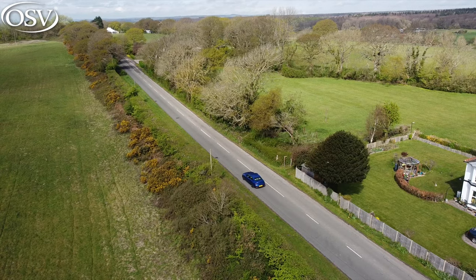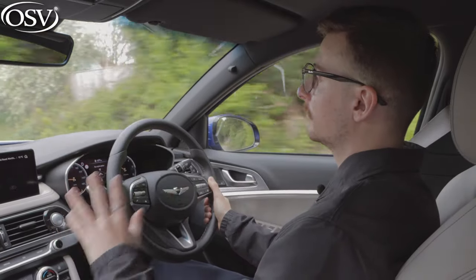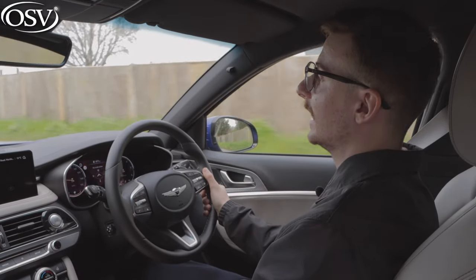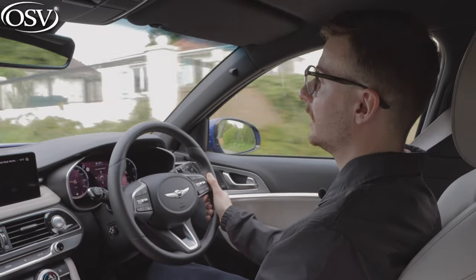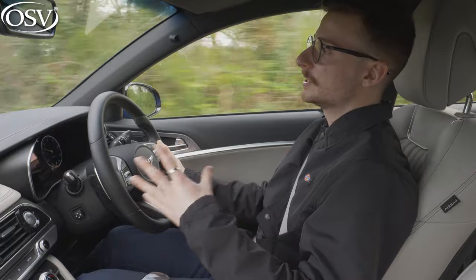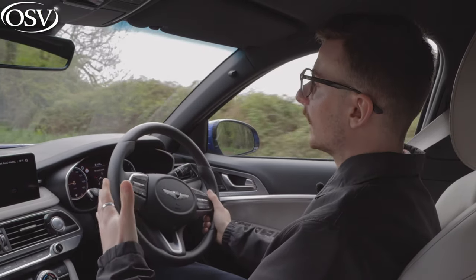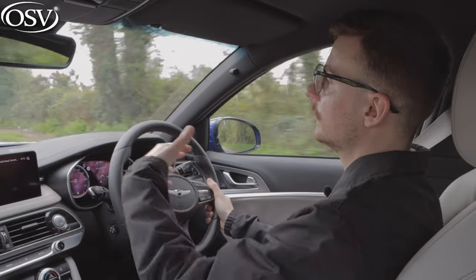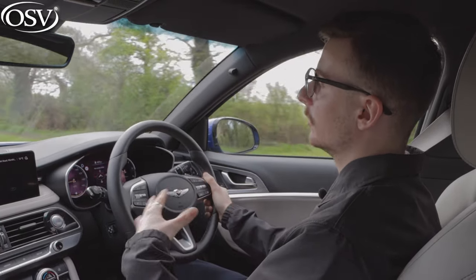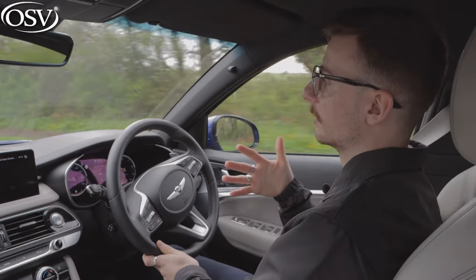When it comes to safety, the G70 saloon, Shooting Brake estate and GV70 SUV all scored the maximum five-star Euro NCAP rating. The G70 saloon scored particularly highly in adult and child occupant safety tests, scoring 89% and 87% respectively. The model was also recognised for its many advanced driver assistance features, including autonomous emergency braking, driver attention assist, lane keep assist, highway driving assist to maintain safe following distance and lane centring, plus rear cross-traffic avoidance that uses side radars to detect obstacles when reversing.